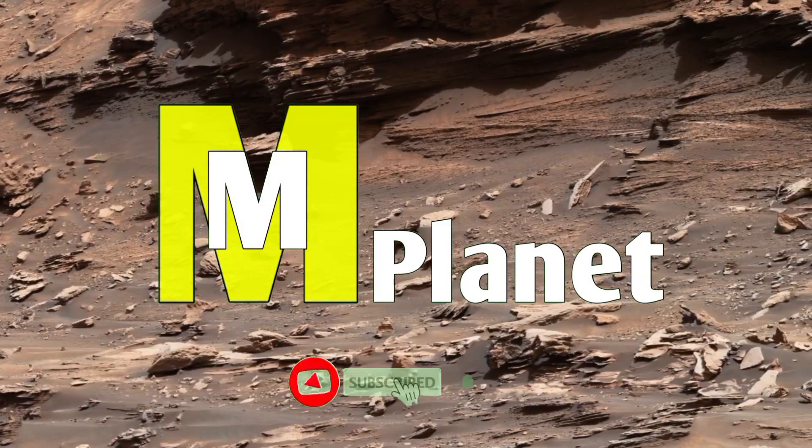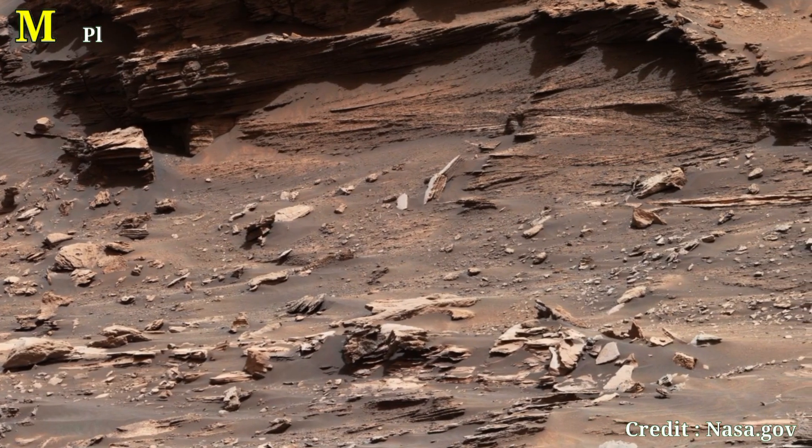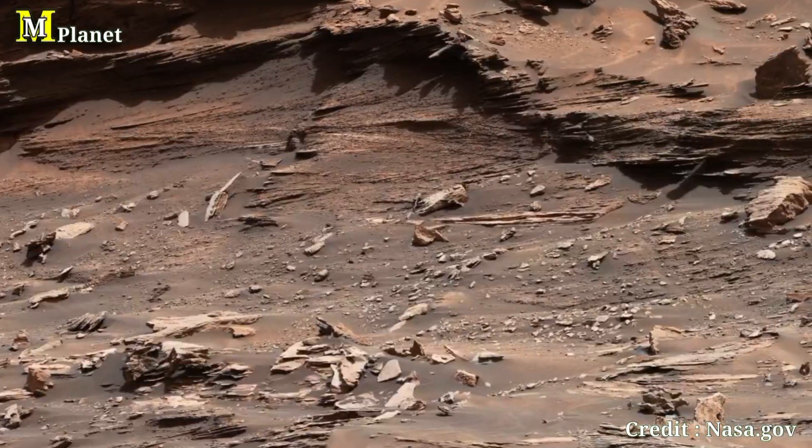Hello friends, welcome to another exciting journey with NASA's Curiosity rover on the red planet. In today's video, we are exploring a stunning feature of Mars — a captivating rock formation in the Murray Buttes region.